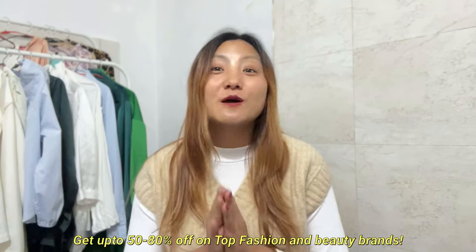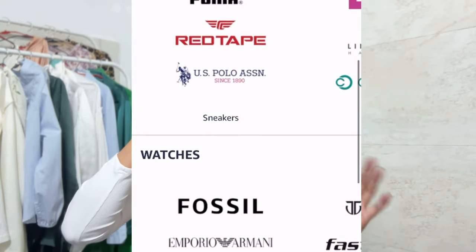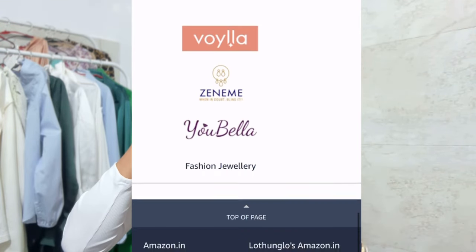Most of them are premium collections this time. If you're also planning to shop, Amazon Winter Brasil is already live so you can shop now and get up to 50 to 80 percent off on top fashion and beauty brands. You can also get 1500 plus top brands at great prices, unbeatable deals, plus 20 percent cash back on your first order and 30 days easy return on fashion and beauty products. So without any further ado, let's get started.